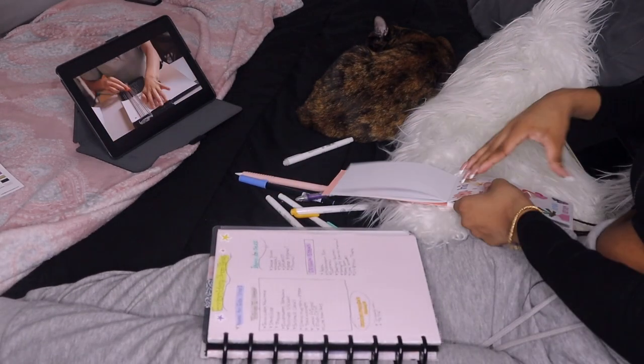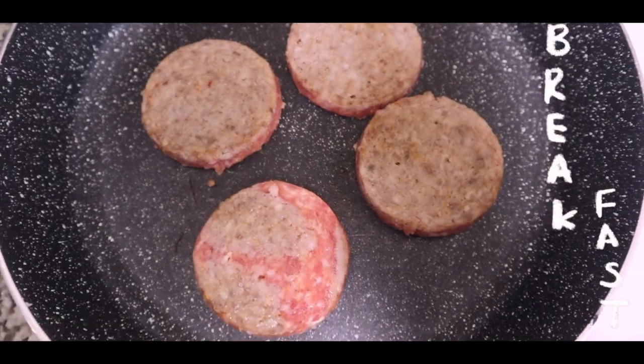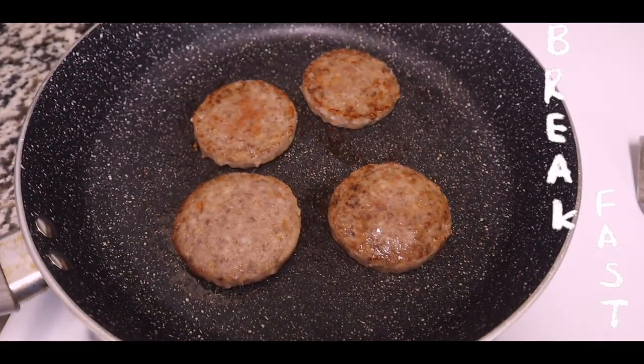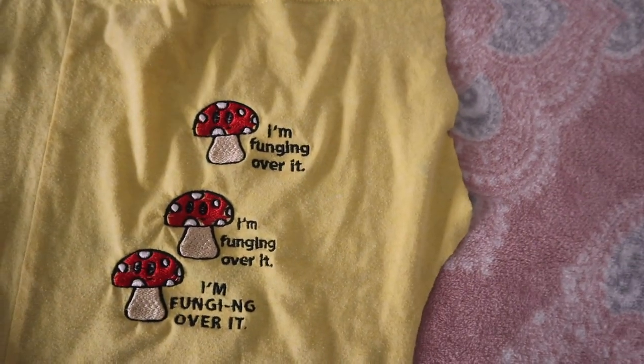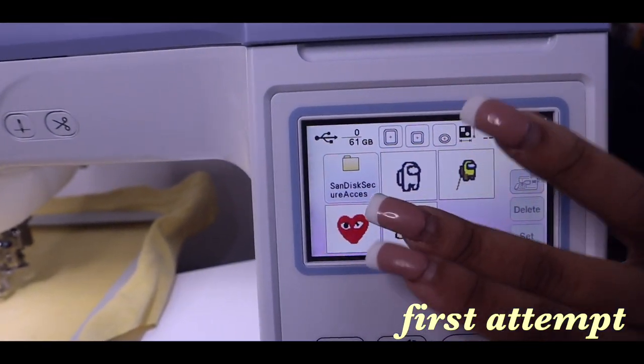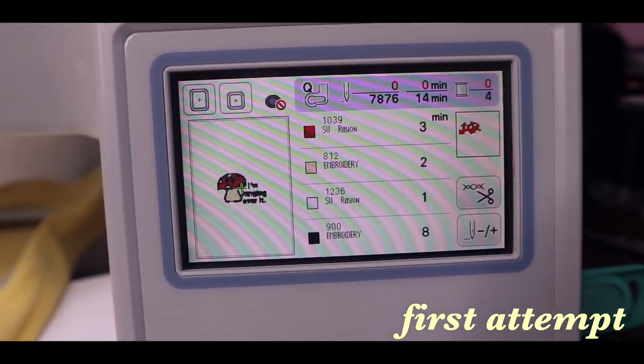It's a couple days later. I just finished breakfast but I just want to show you guys the design — I think I'm finally ready to put it on a sweatshirt and not just a piece of shirt that I cut up. This is how it started; I did it three times — this is my first try. I made a design, digitized it, and sent it over to the machine. It says it should take 14 minutes, so let's see.